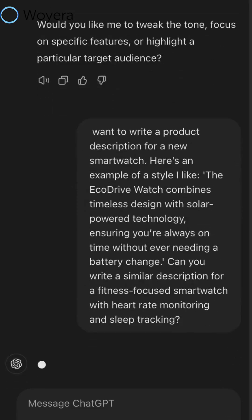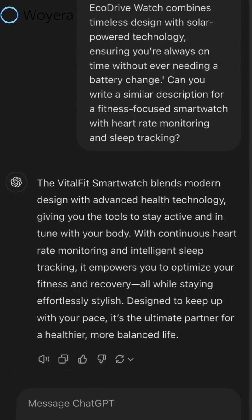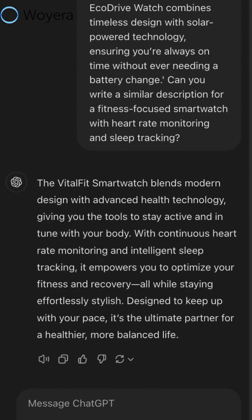So now I not only wrote that I want a product description for a smartwatch, but I also added in a style that I like. And as we mentioned before, I was also specific and mentioned that it was a fitness focused smartwatch with the features that it has. This new description is very specific and catered to my product, and now I can directly use this or use it as inspiration to create a description.